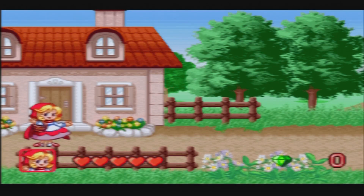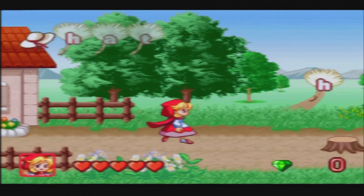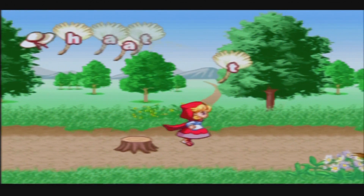Collect the letters to spell the word — use the joystick to move and press Enter to jump. Over the meadow and through the woods to Grandmother's house we go! She's getting a good run going.